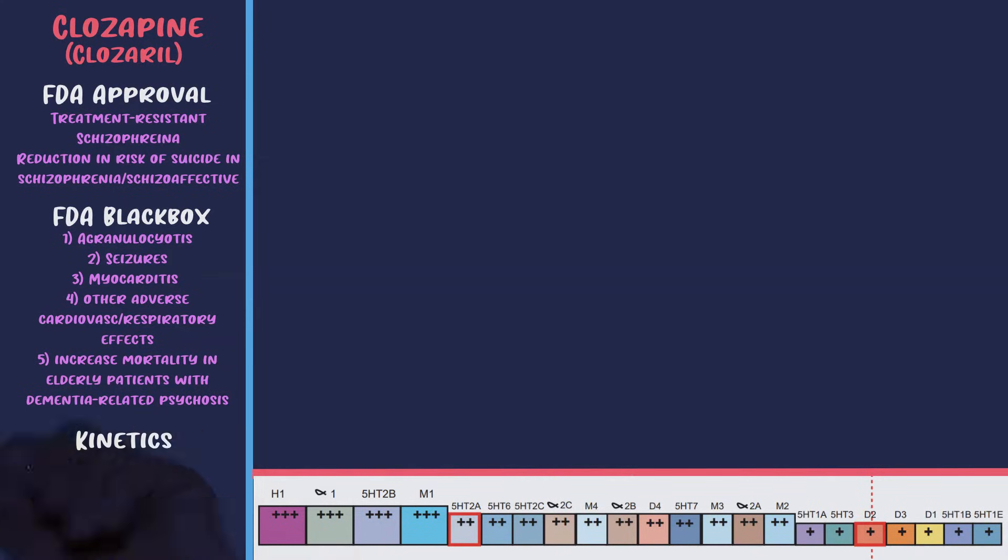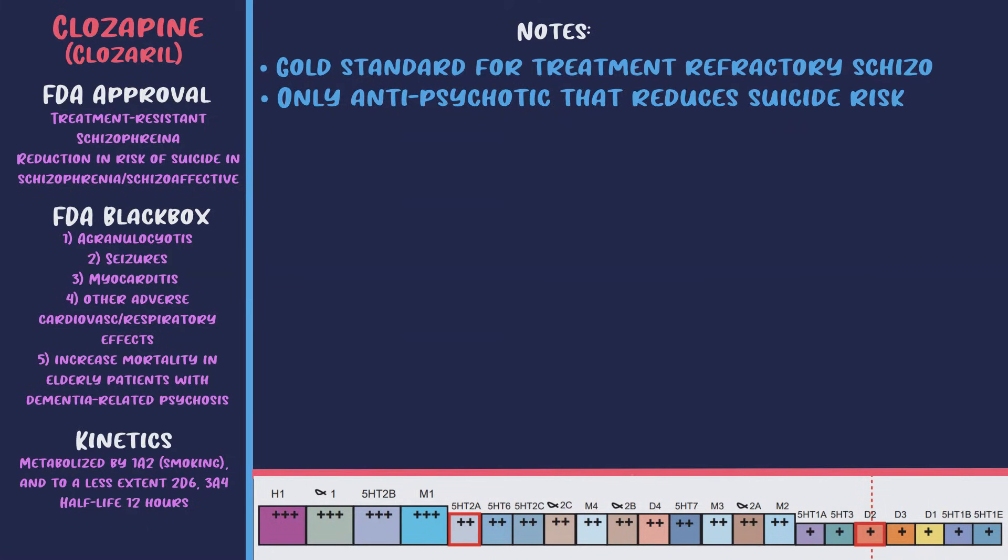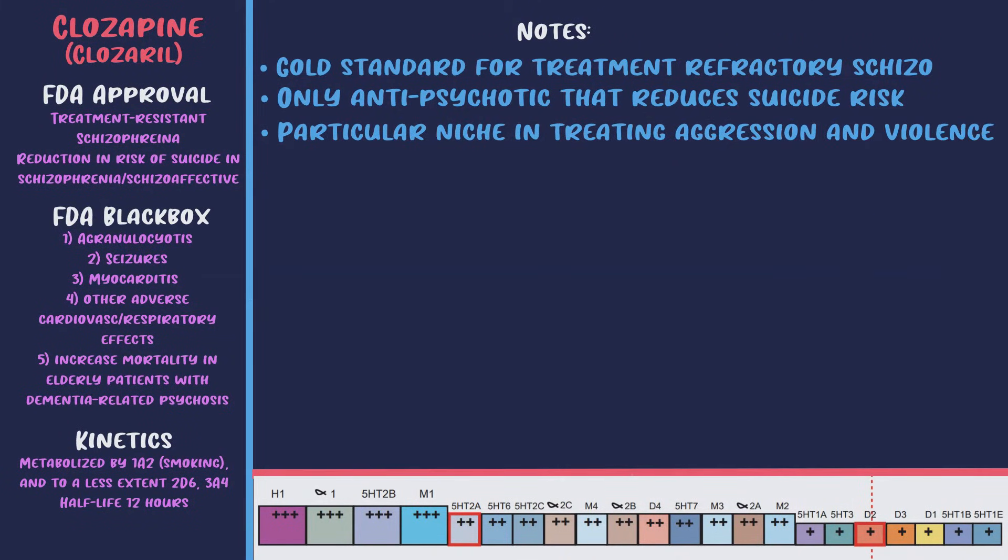Here are the receptors clozapine hits — the reason for its superior efficacy is not really known. In pharmacokinetics, it's metabolized by 1A2 and to a lesser extent 2D6 and 3A4; the cigarette smoke discussion from olanzapine applies here as well; the half-life is 12 hours. Clozapine is the gold standard for treatment-refractory schizophrenia: 50 to 60% of patients respond compared to 0 to 9% for other atypicals. It also seems effective in other treatment-refractory conditions like bipolar and is the only antipsychotic that reduces suicide risk in schizophrenia.